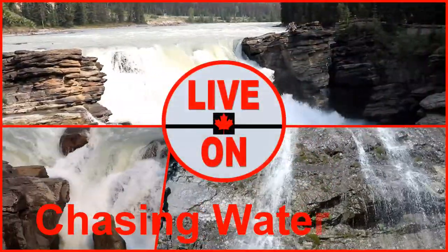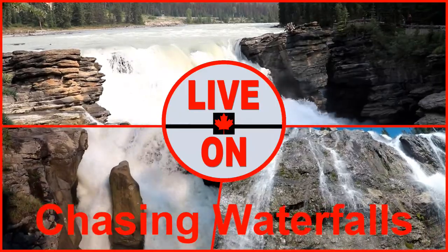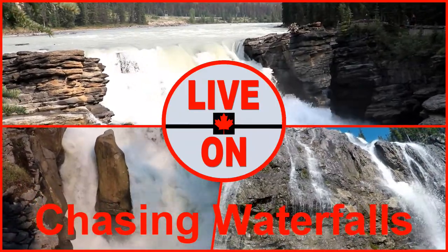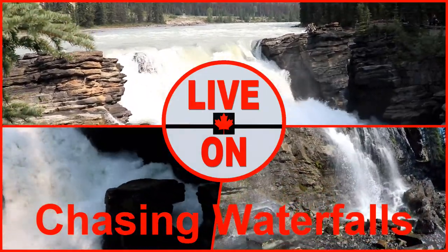Welcome to my channel Live On. My name is Kerry and I create videos showcasing the beauty and diversity that Alberta has to offer. We will be visiting three waterfalls along the Icefields Parkway: Athabasca, Sunwapta, and Tangle Creek.